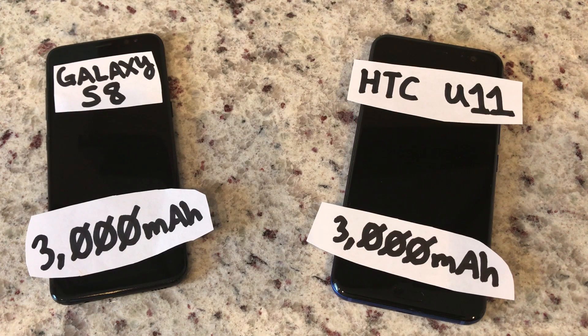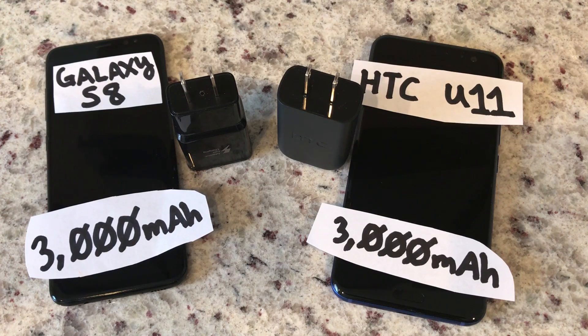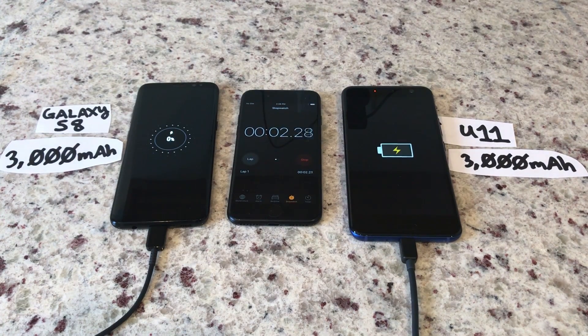For this test, both phones were drained to 0%. Each phone will use its respective charger and USB-C cable to charge up to 100%.